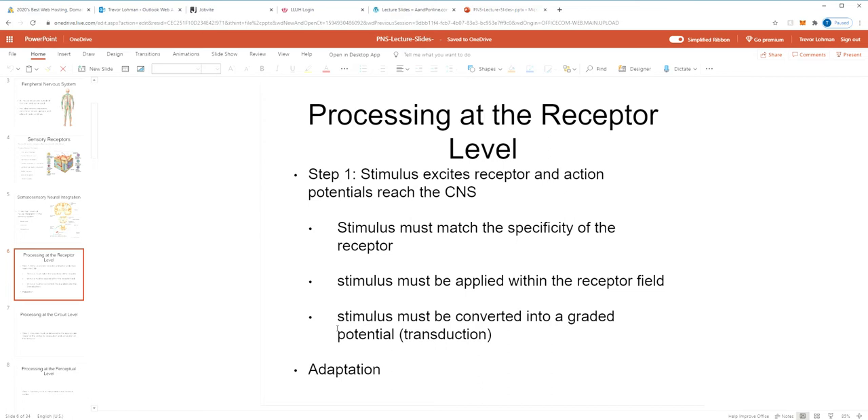The stimulus must also be applied within the receptor field — every receptor has a certain area that it can detect stimulus in. There's an interesting test called the two-point discrimination test. You use a special tool that looks like a compass with two points that can be spread apart or pushed closer together. You press them into someone's arm and ask how many points they feel. You move them closer and closer together, and eventually they're so close that they can only feel one point of contact even though there are two.